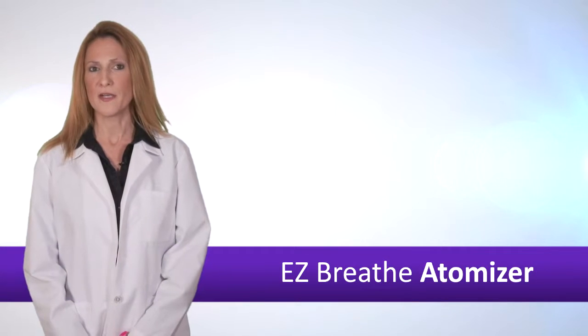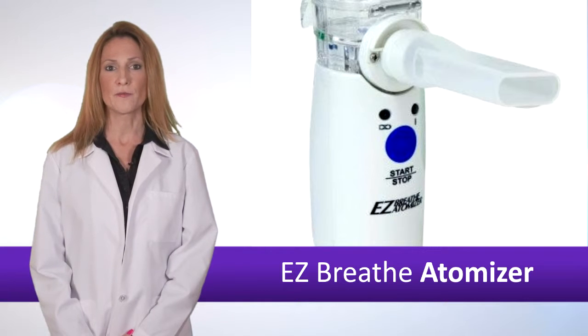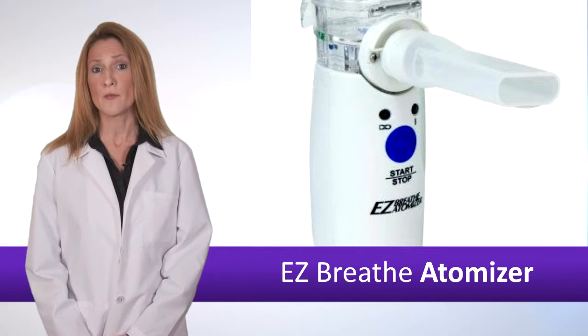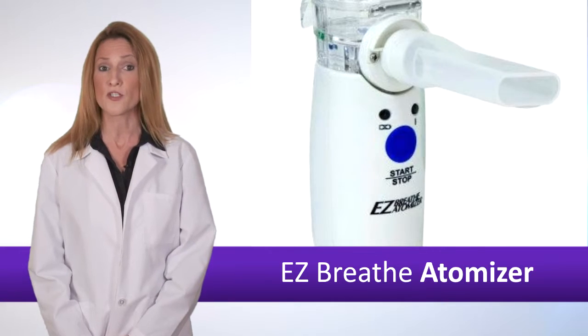A new device for patients with asthma is the EasyBreathe Atomizer. This device is available over-the-counter, that is without a prescription, to administer epinephrine. Community pharmacists especially should be familiar with this device so they can educate patients on proper use of the atomizer when it is purchased.